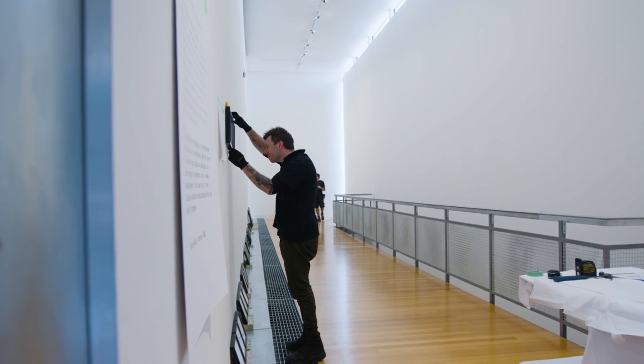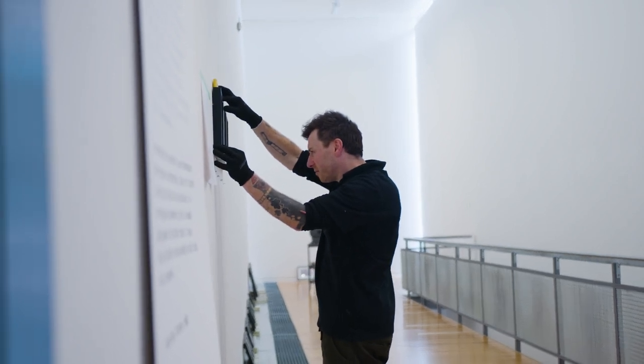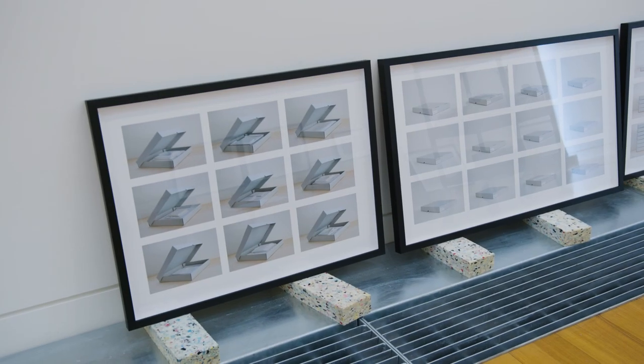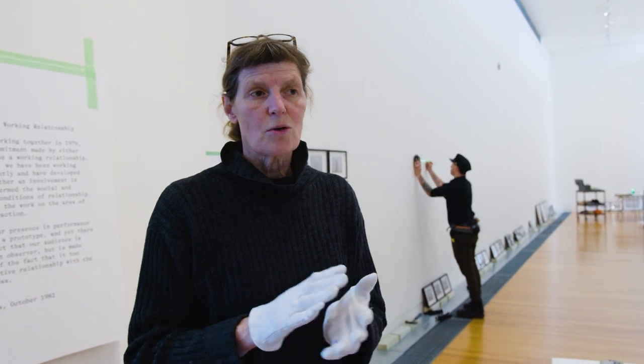By the time the show is hung there'll be a process that becomes quite apparent — it began with me making images of drawings wrapped in tissue. Around that time, as I was making those works, I became really fascinated with the kind of surfaces and materials that works of art rub up against in the course of their existence.